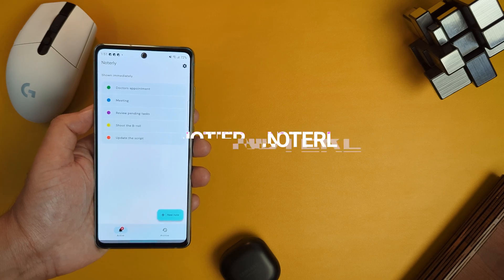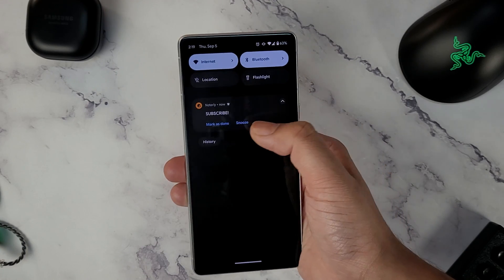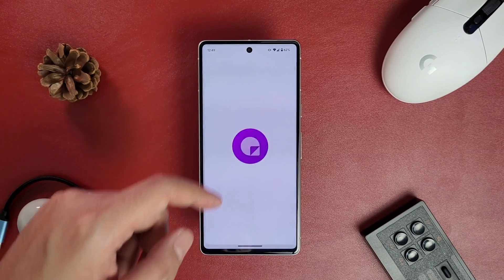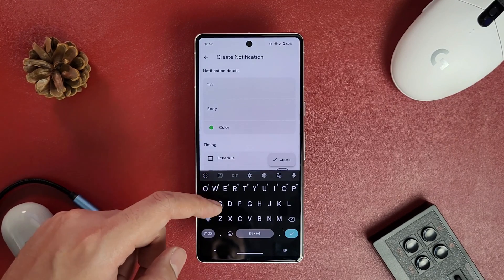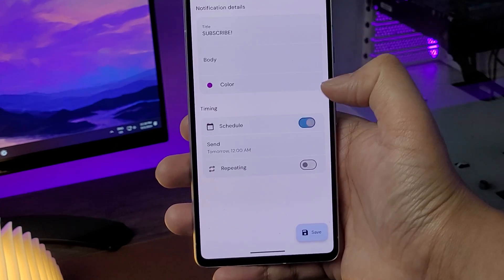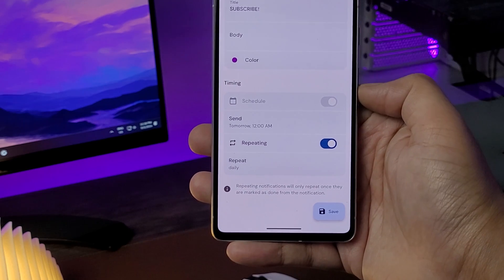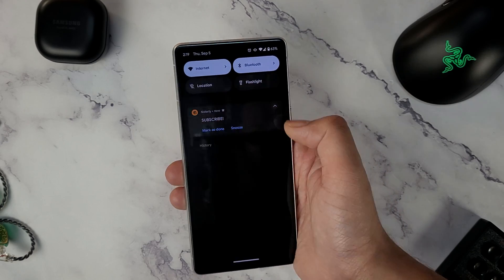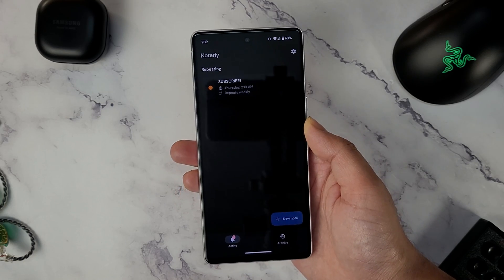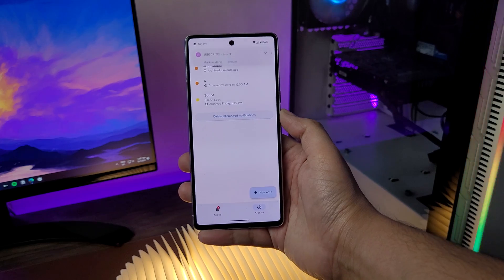Need an easy way to keep track of things? Check out Notely. This app lets you create a note right in your phone's notification panel. To create a notification, just open the app, tap the new note button, and add a title. You can even choose a specific color if you want. You can also schedule notifications to appear at specific times or set them to repeat daily, every few hours, or as per your need. When you're done with the task, just mark it as done or swipe it away. If you accidentally dismiss a notification, you can find it in the archive page and reactivate it.